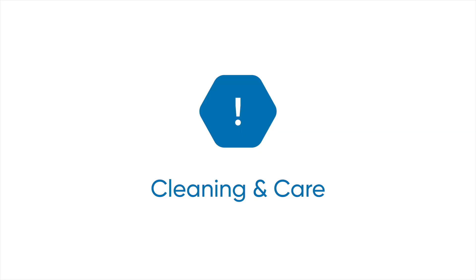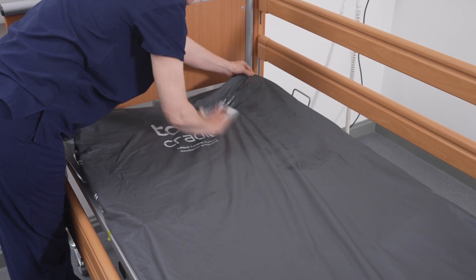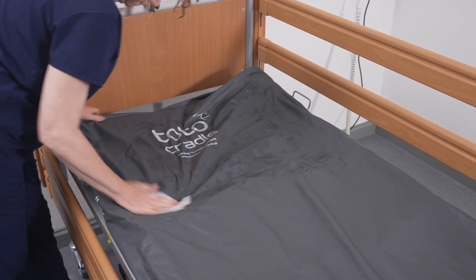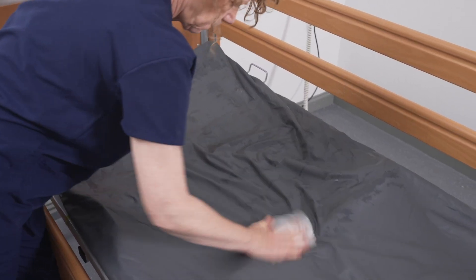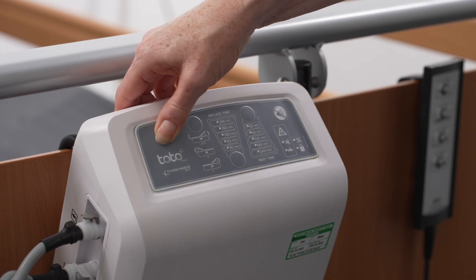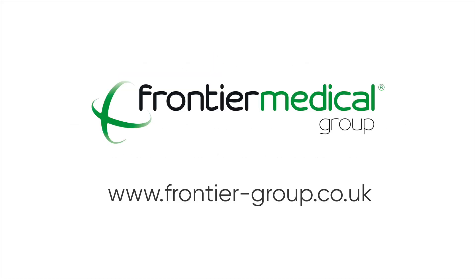All components can be cleaned and decontaminated with either a 0.1% or 1% chlorine-based solution, followed by a thorough rinse with clean water. Please ensure the control unit is switched off and unplugged before cleaning begins. For further information, please refer to the TOTO Instructions for Use or visit the Frontier Medical Group website.